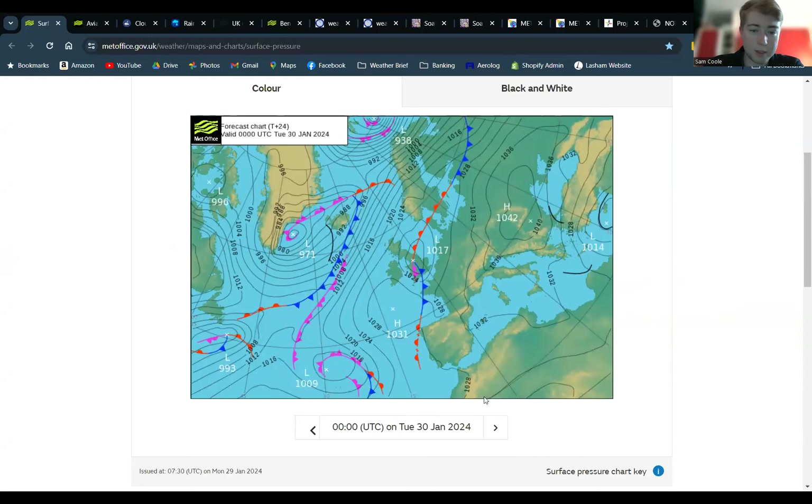Moving across to midnight, it's moved very, very slightly, but really there's not a lot of movement there. So we're just really hoping the sun's going to get to the ground and heat it up a little bit and get rid of this mist that we've got at the moment.